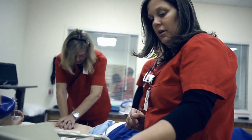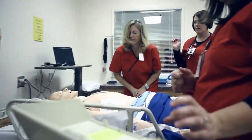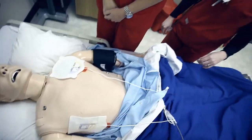Charging. Okay, everybody clear? Clear. Shocked, shock given.